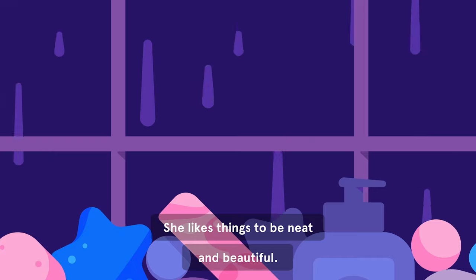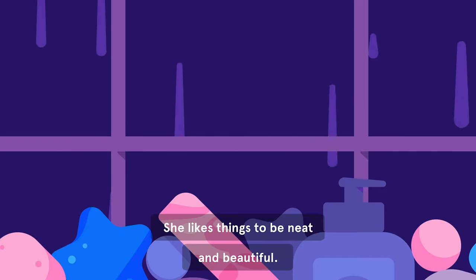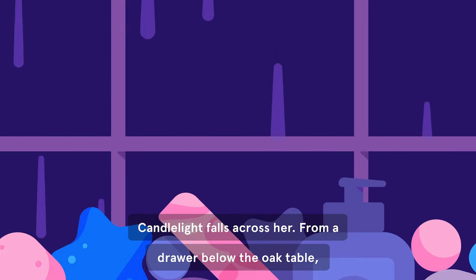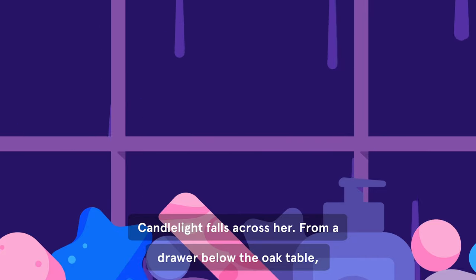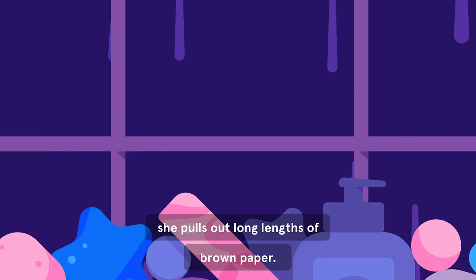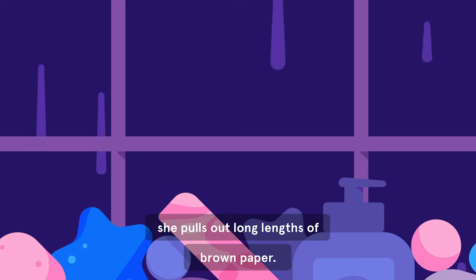She likes things to be neat and beautiful. Candlelight falls across her.